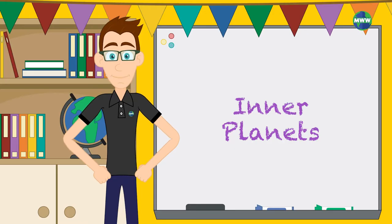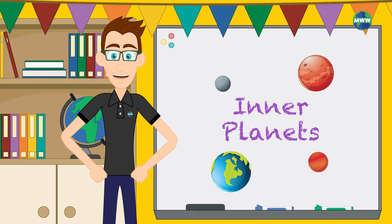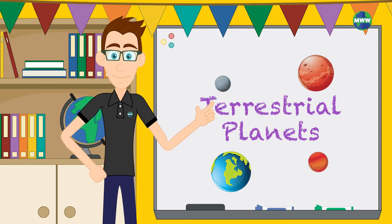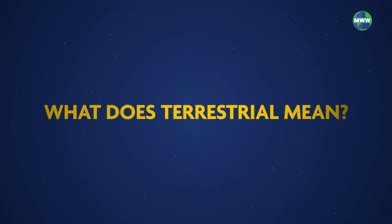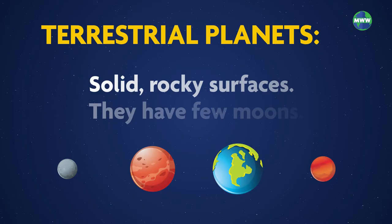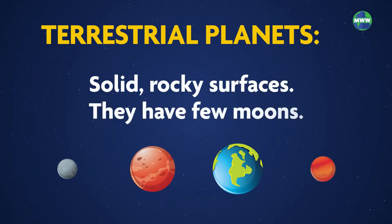The inner planets are Mercury, Venus, Earth, and Mars. These four planets fall between the Sun and the asteroid belt. They also have a lot in common — these planets are terrestrial. Terrestrial indicates that the inner planets have solid, rocky surfaces, and they have a few moons.